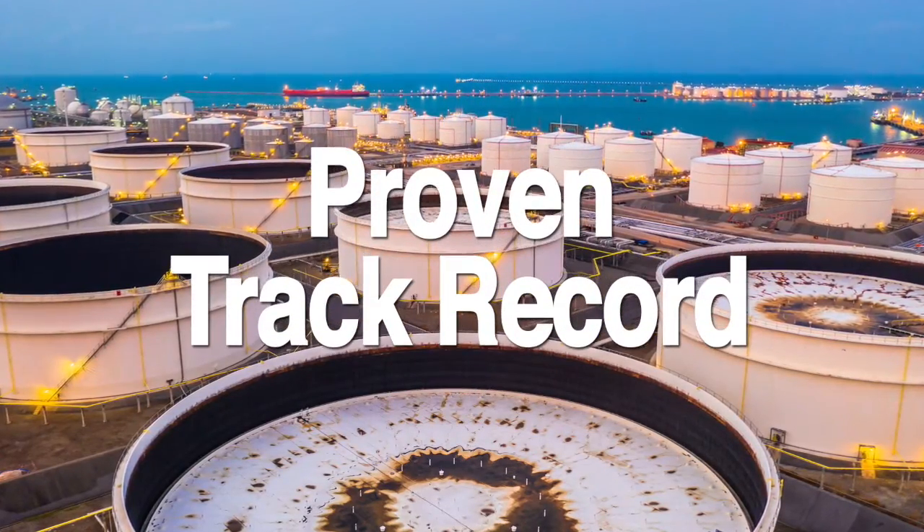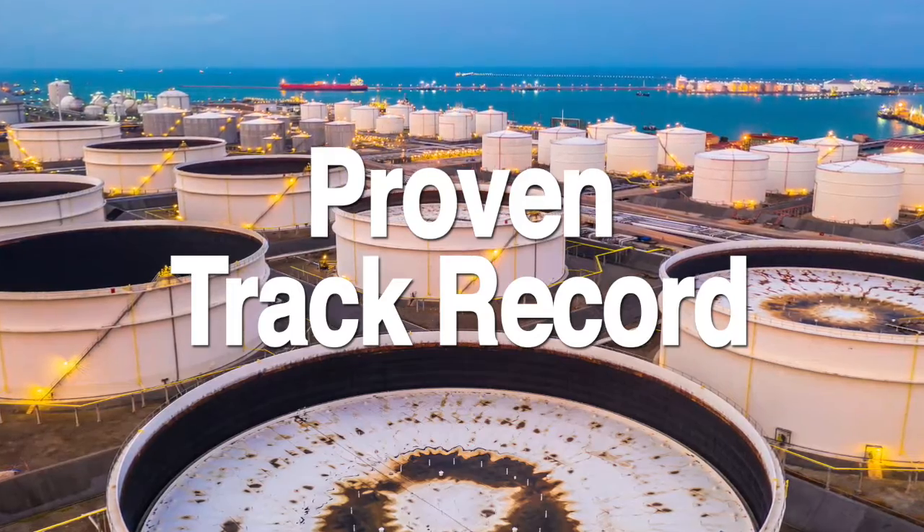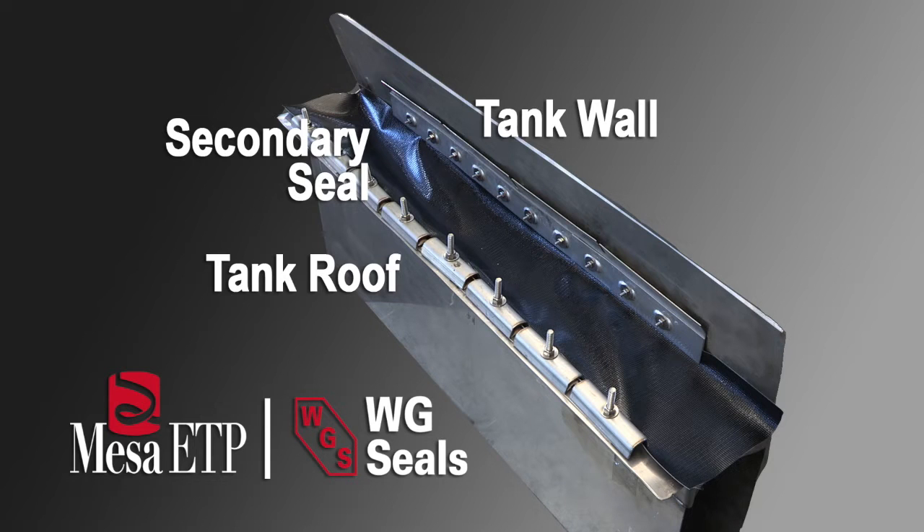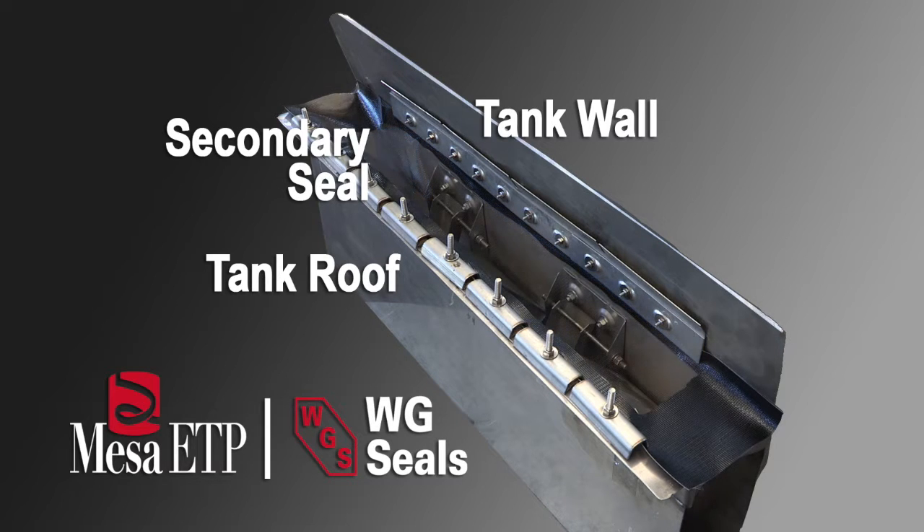WG Seals has a proven track record with over 4,000 tank installations. Our 35-plus years of experience has led WG Seals to develop a patented gasketed interlocking secondary seal, which eliminates the need for a secondary fabric barrier.